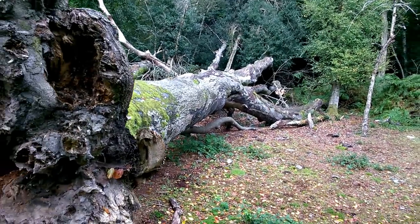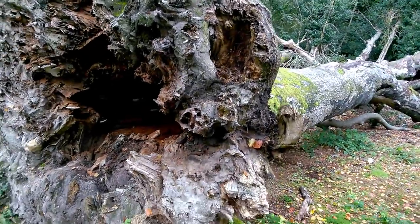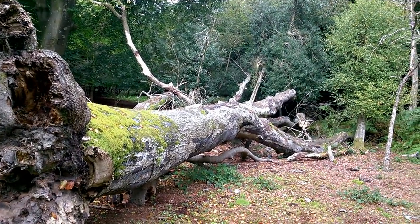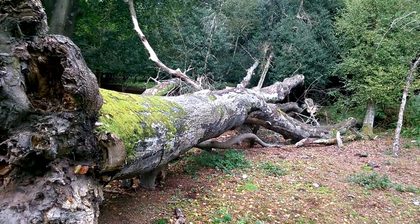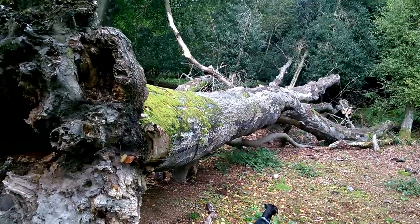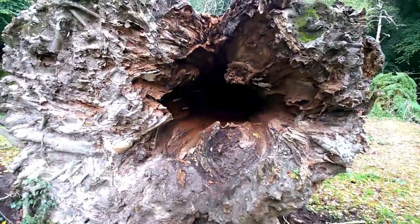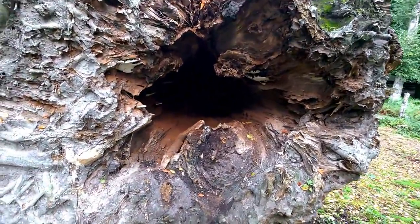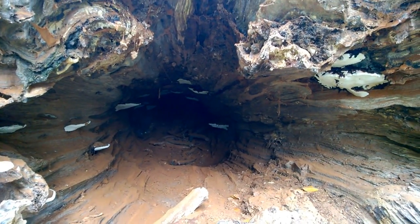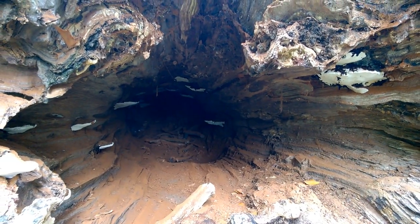Let's take a moment to appreciate the beauty of decay. This fallen beech tree is now a home for mosses, fungi, and insect larvae. There will probably be stag beetle larvae living inside the decaying wood. And there's also a habitat here for animals to shelter in during bad weather — I could imagine even a fox coming in here to get out of the rain.